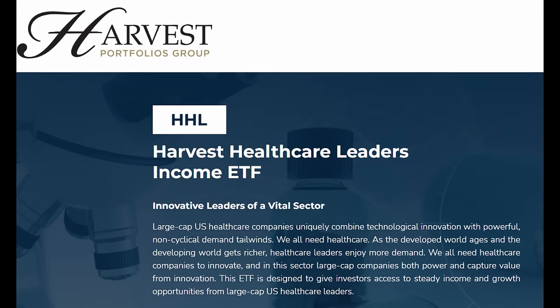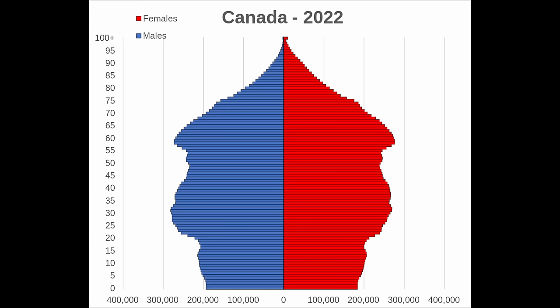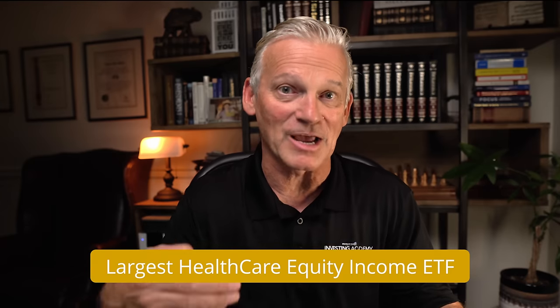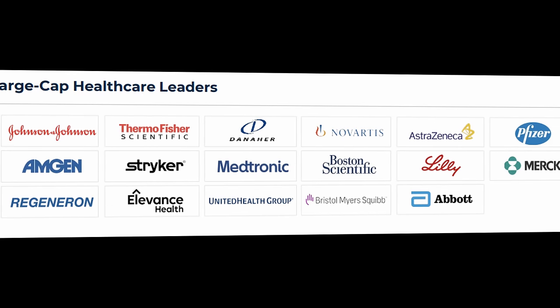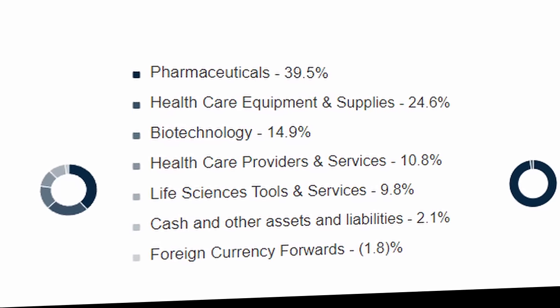The second ETF is the Harvest Healthcare Leaders Income ETF, ticker HHL. The healthcare industry is really where you want to be when it comes to stability. It's a growing industry that's not going to change with an aging population — the need for healthcare services is just going to grow. If we look at Canada's age pyramid, there's a massive percentage of the population between the ages of 55 and 65 today, just entering into the highest healthcare needs of their lives. This is also the largest healthcare equity income fund in all of Canada. The fund invests primarily in the U.S., in global leaders, with pharmaceuticals, healthcare equipment and supplies, and biotechnology making up the bulk of the portfolio.